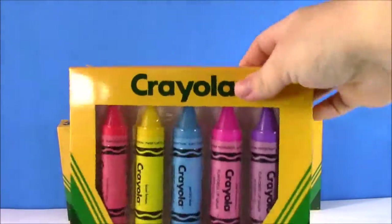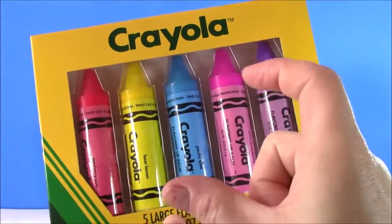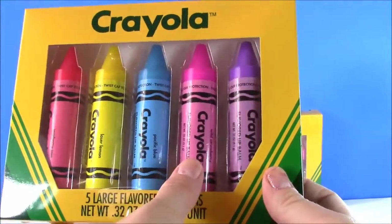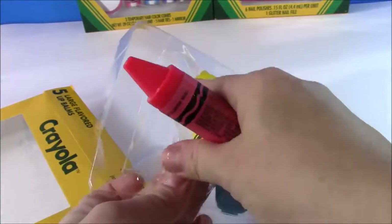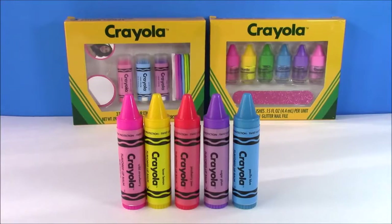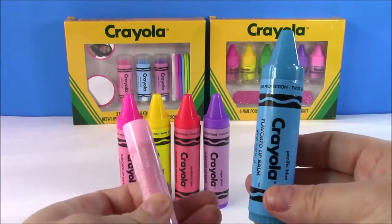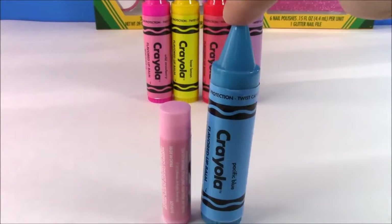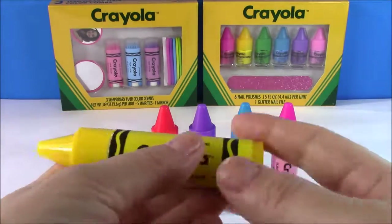My favorite of these three beauty products is the lip gloss, so let's start with those. These are so cute — five large flavored lip balms. Look how big they are! They're not the regular little ones, they're huge. We have a reddish dark pink, yellow, blue, pink, and purple. Here they are out of the box. Here's a jumbo Crayola lip balm next to a regular-sized lip balm — look at the difference! This thing is huge.